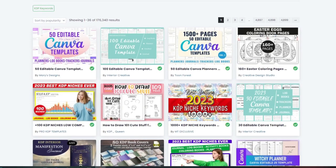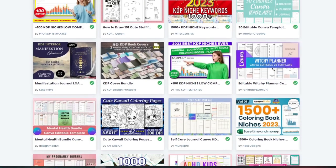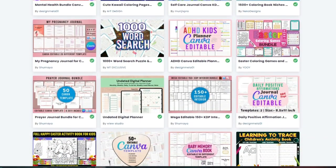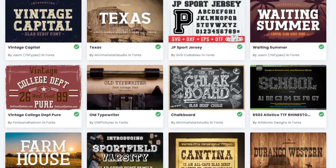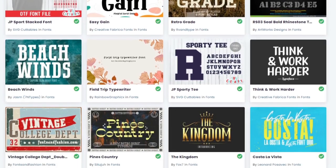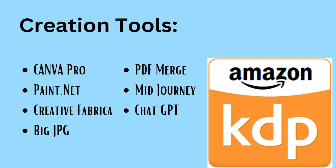I've recently bought into Creative Fabrica — heard so many good things from other YouTubers and they recently dropped their price. I'm loving the fonts in there, thousands and thousands of fonts, and you know you're safe to earn royalties while using them. I also use Big JPEG, an AI software that lets you take images and increase their quality so you can blow them up at higher resolution. I use PDF merge for merging PDFs. And I've just scratched the surface with AI tools like MidJourney and ChatGPT, but I've used them and love them.